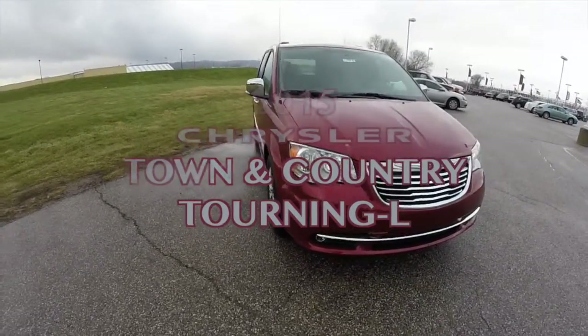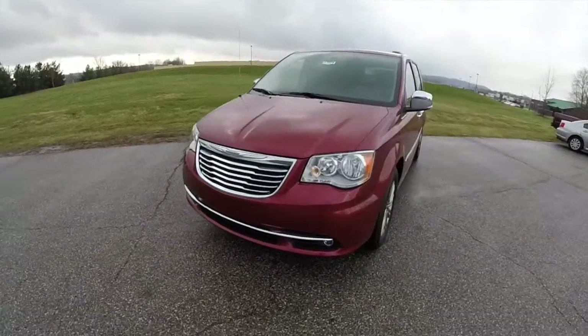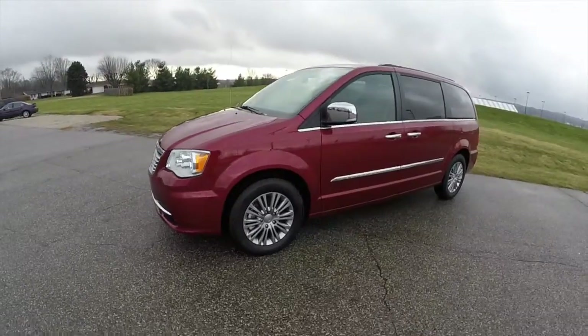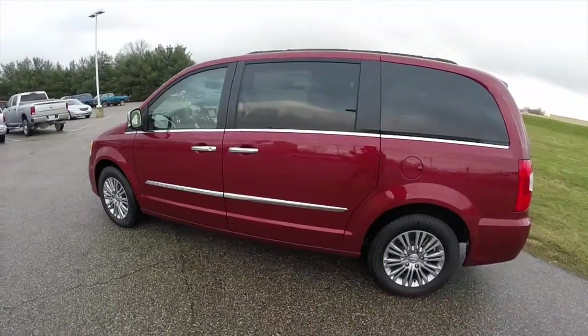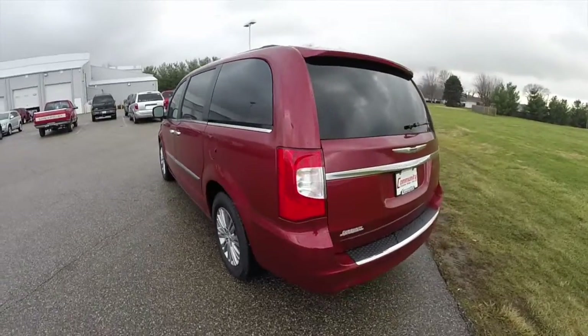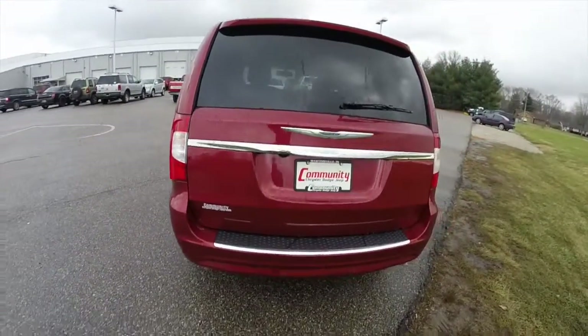Hello everyone. Today we're going to take a quick walk around and look at this brand new 2015 Chrysler Town & Country Touring L. This Town & Country is a deep cherry red crystal pearl coat. It has a dark frost and medium frost beige premium leather interior. It is powered by a 3.6 liter Pentastar V6 engine with a 6-speed 62TE auto stick automatic transmission.